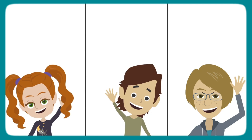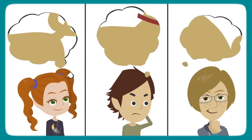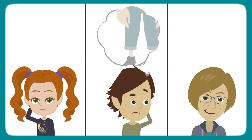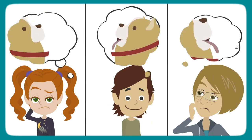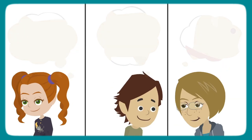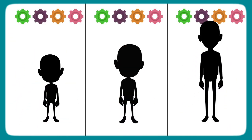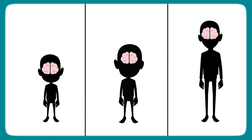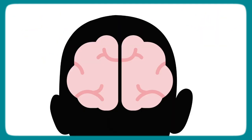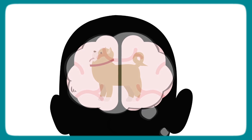Imagine your child experiences the following: something warm and furry touches their leg, they feel pressure against their leg, there's the sound of something breathing or panting, and there's the smell of an animal. This is your child's body taking in sensory input. Now it's time to process it — warm and furry, pressure, panting, dog smell. It's a dog.